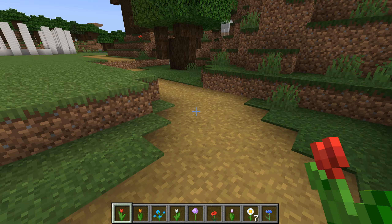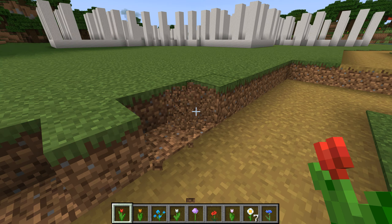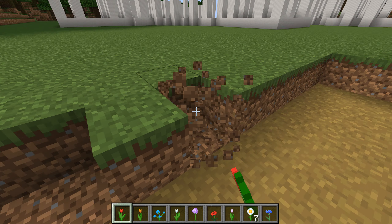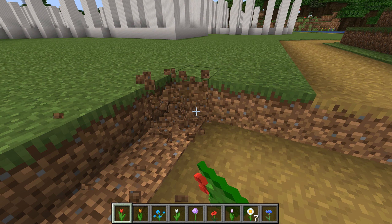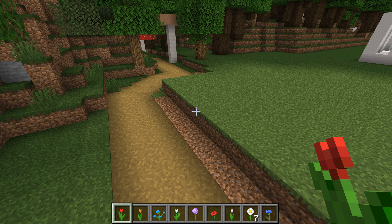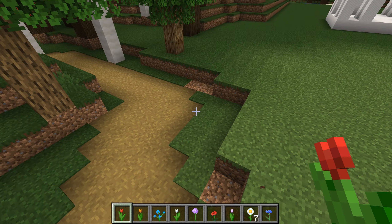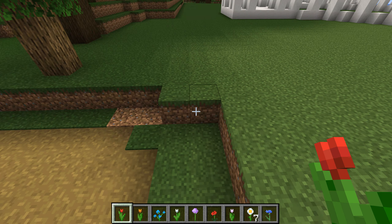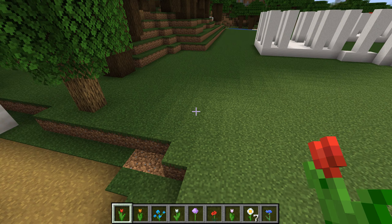Do some terraforming. Yeah, a little bit here too. That's all I want to do.